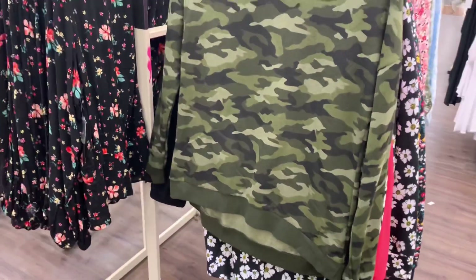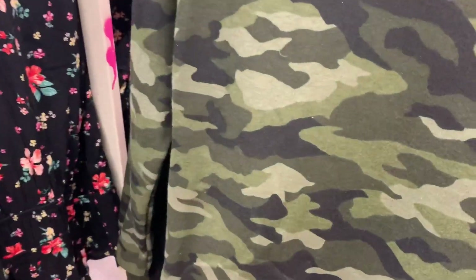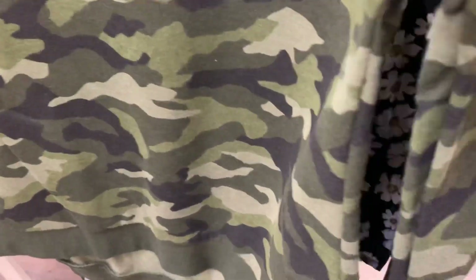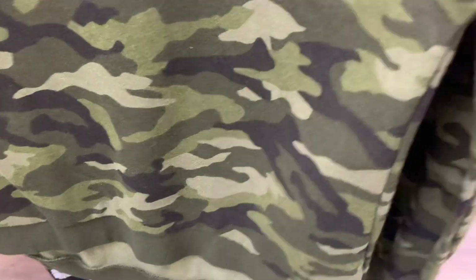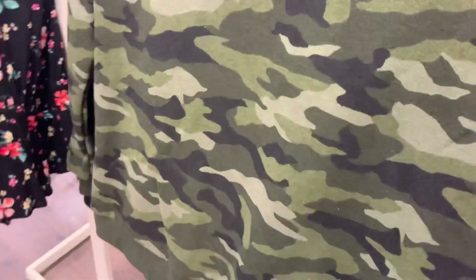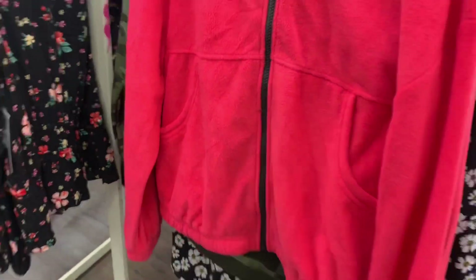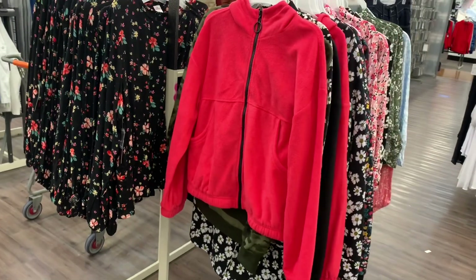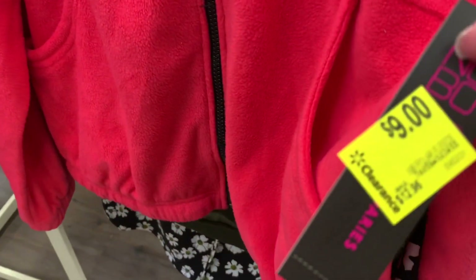They also have sweatshirts — the ten-dollar sweatshirts. This is the camo one; it's No Boundaries and it's now seven dollars. Here's the barcode for it. I love the camo. My store still has a couple of these left so yours might too, though they're going kind of fast. It's now nine dollars and here's the barcode for it.